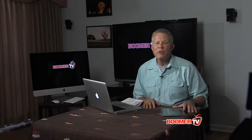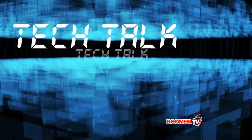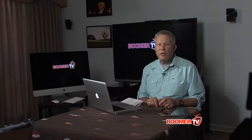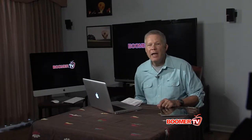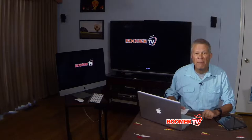Hi, I'm Steve Schweitzer. Welcome to Steve's Tech Talk. Christmas came early this year with the arrival of this amazing iMac. Some of the high-end editing I was doing for Boomer TV was taxing this old laptop.